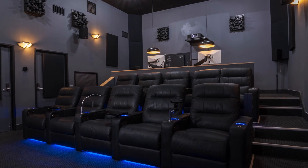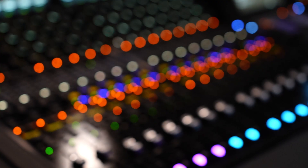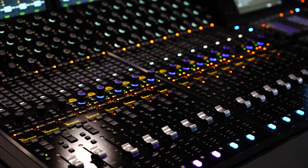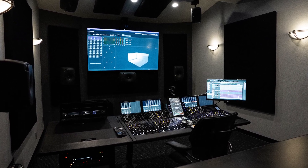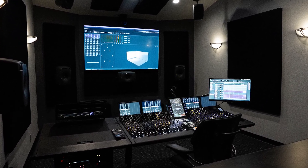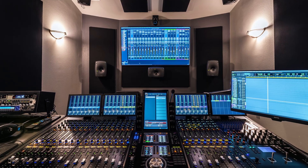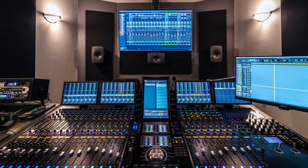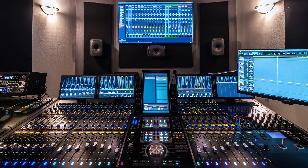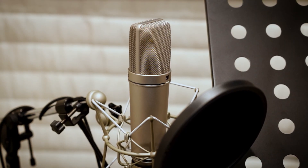1632's fully immersive Atmos mix room is state of the art. It features an Avid S6 console, 80-inch monitor, GLM-calibrated 7.1.4 Genelec monitoring, acoustic treatment by LA Sound Panels, Apple Mac computing, an Avid MTRX Studio interface, and an ISA Focusrite two-channel preamp.